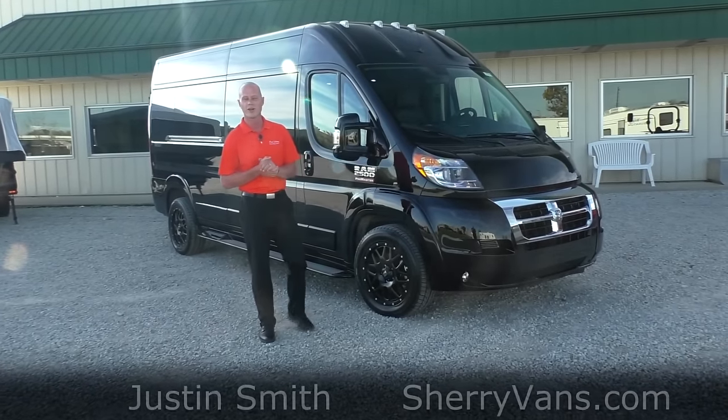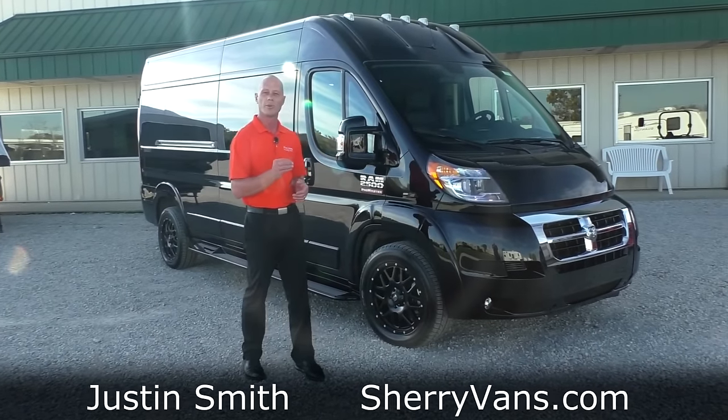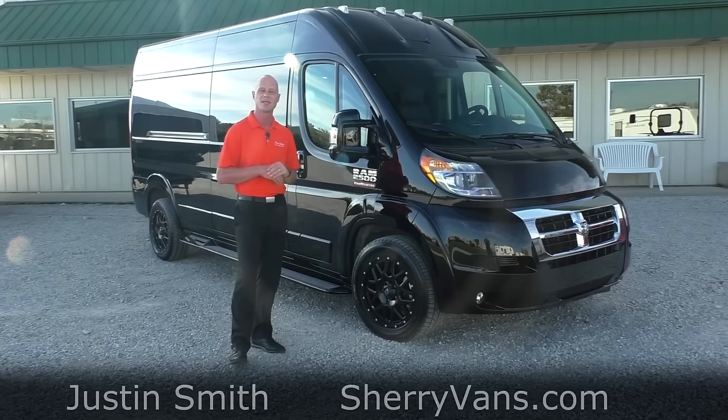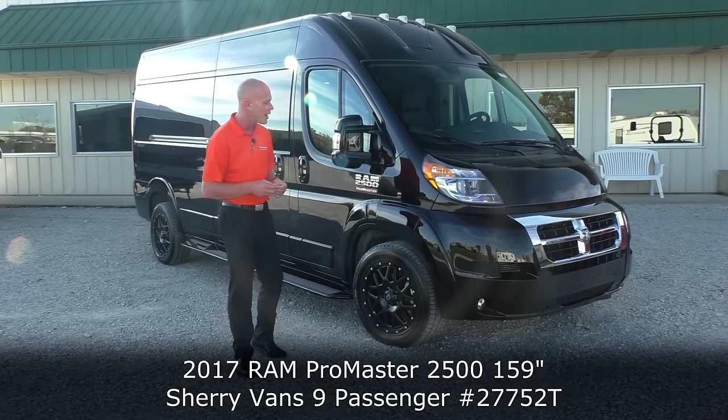Good afternoon and welcome back to Paul Sherry Conversion Vans. My name is Justin Smith and today we're going to do a video on a brand new arrival here at the dealership. This is one of the very first 2017s to hit the dealership, so I'm pretty excited about it.